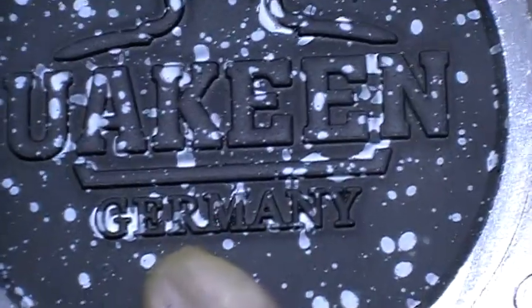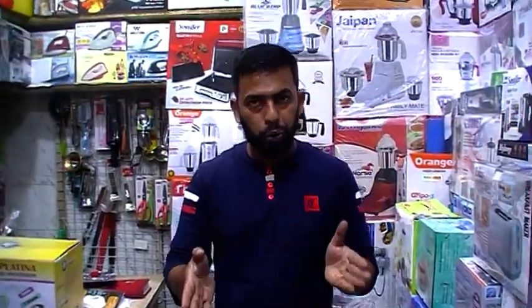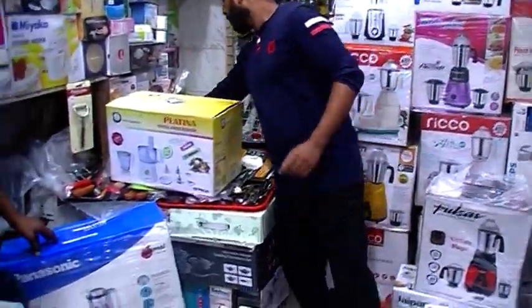UKN Germany — yes, it's called UKN Germany. We also have some nice vegetables in this experiment, and the consistency of the oil feels just right — not too much. Now we have grilled vegetables and you can see the result.